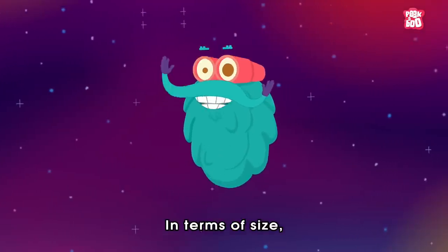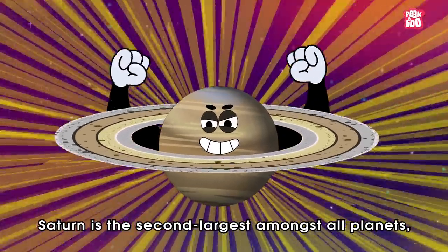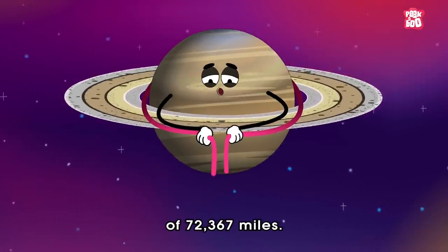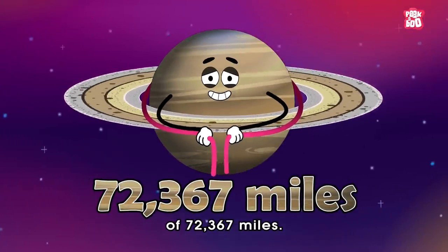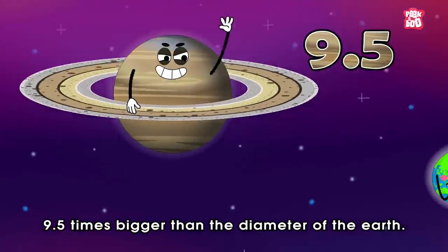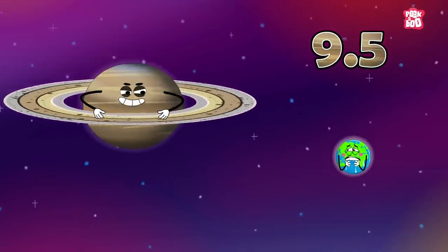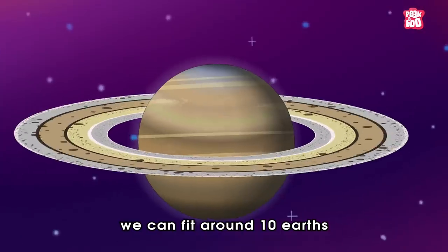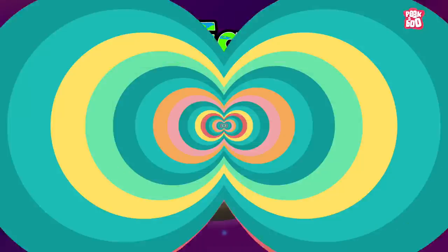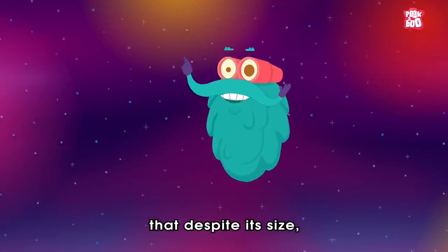In terms of size, Saturn is the second largest amongst all planets, with an equatorial diameter of 72,367 miles, making it about 9.5 times bigger than the diameter of the Earth. In other words, we can fit around 10 Earths around its horizontal diameter.